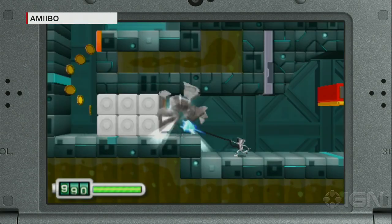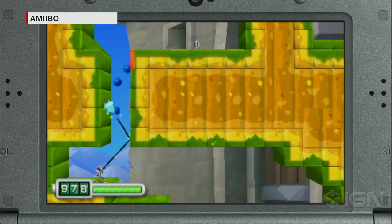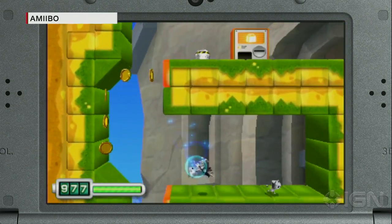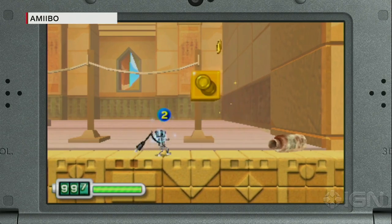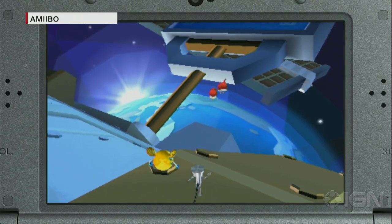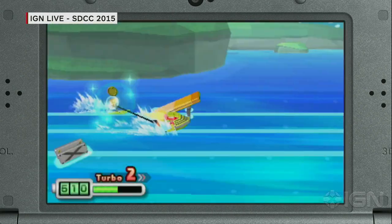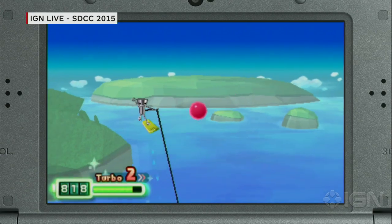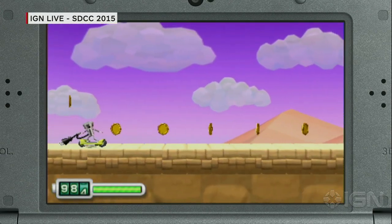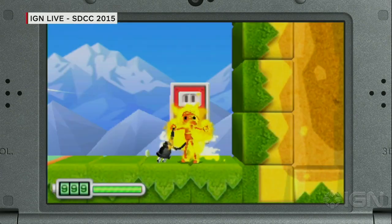As shown in the Chibi-Robo demo earlier in the show, this Amiibo won't be sold separately — you'll have to get it with the game bundle. In the game, tapping the Amiibo lets you turn into Super Chibi-Robo, and there are some cool unlockables you can get as well. It's one of the absolute must-have Amiibo figures.